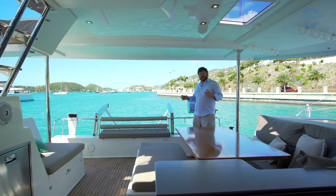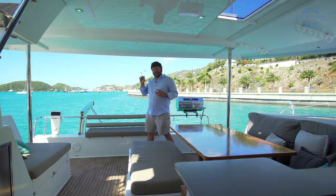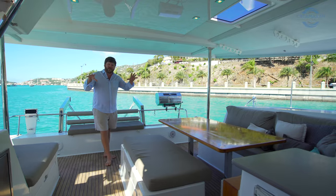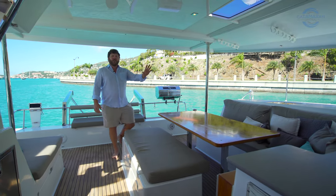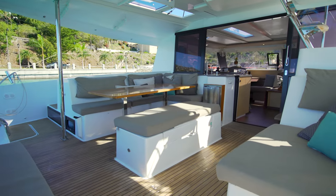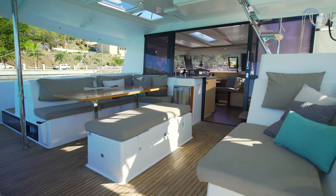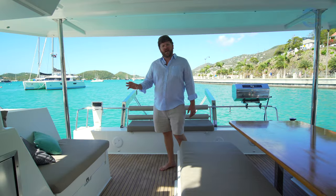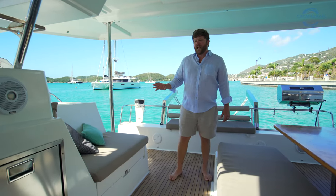We're going to begin today's tour here in the cockpit, and there's a good reason why we've chartered Helia 44s so much — it starts right here with this space. Over on the port side we have an L-shaped settee for alfresco dining with storage at the bench seat, and adjacent to that, starboard, we have a nice little day bed which is always one of my favorite places to hang out.